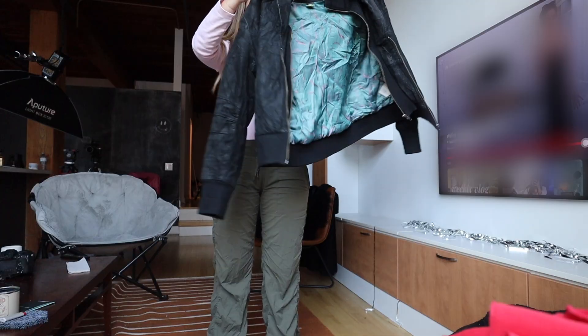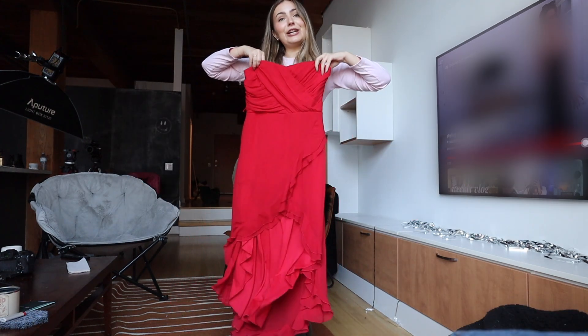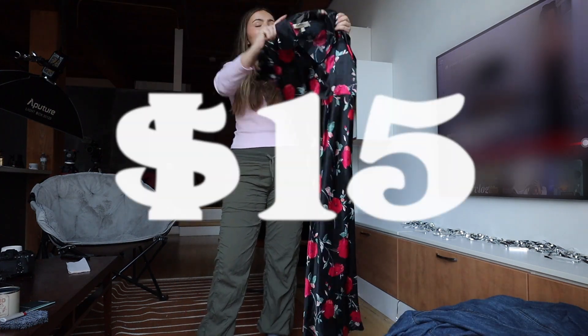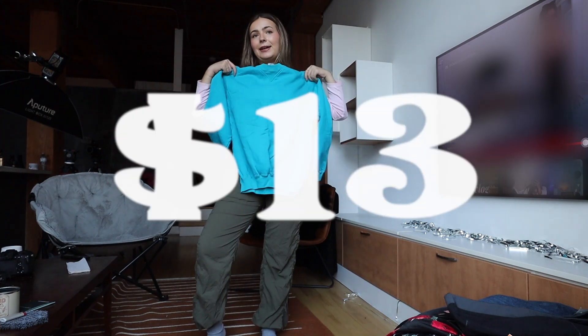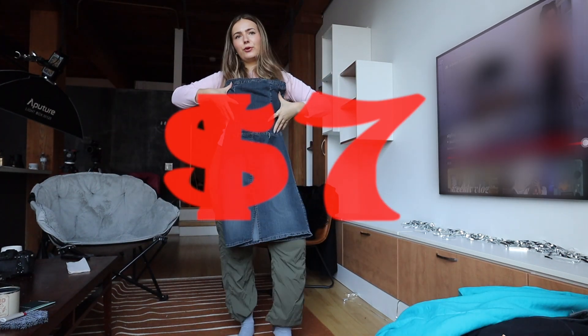We're gonna go through what I got and the prices. This Danie moto jacket for $19. This Le Chateau dress for $17.99. This long denim skirt for $9.99. This amazing Le Chateau dress for $14.49. This really cool mini sports skirt for $4. This dead stock blue crew neck for $12.99 — I love this color for the sun. Denon dress for $6.49.